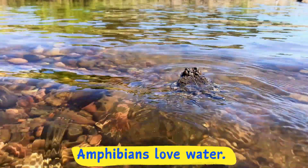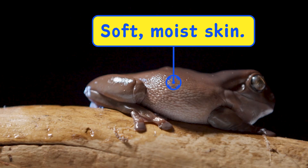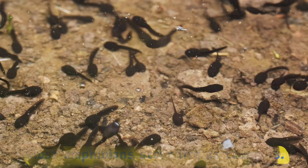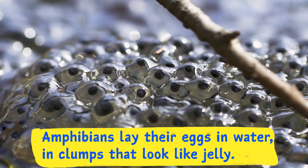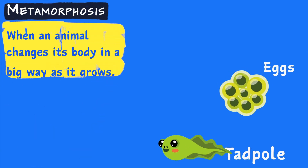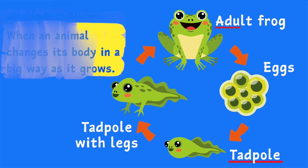Amphibians love water. They have soft, moist skin that helps them breathe, and most amphibians start life as tadpoles swimming in water. Amphibians lay their eggs in water in clumps that look like jelly. Amphibians also go through metamorphosis — a big word which simply means when some animals change their bodies, like turning from a tadpole into a frog.